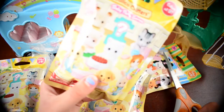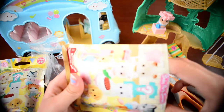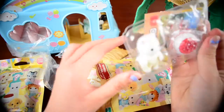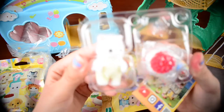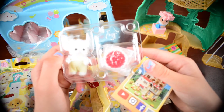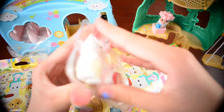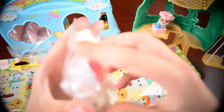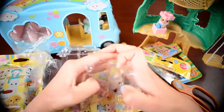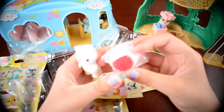Now let's open the second pack. This is another one of the birthday party ones. What are you hoping for this time? I'm hoping for the toy poodle. Looks like we got a cat. That one's got like little hairs and stuff on it — it actually looks fluffy. And it comes with a birthday cake too. Can't have a birthday party without a birthday cake. Nice fuzzy texture to it. I like that.